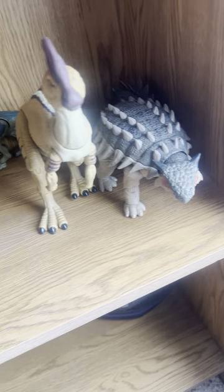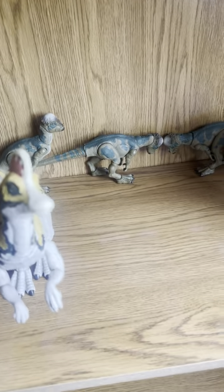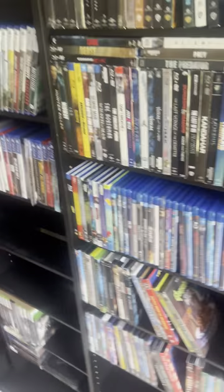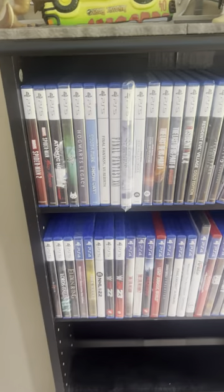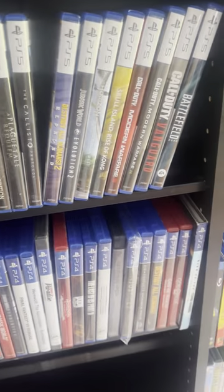And down here we have the Hammond Collection Ankylosaurus, Parasaurolophus, Pachycephalosaurus, Kurianthosaurus, and Triceratops. And then over here we have a brand new shelf that I made, and these are all my games that I play.